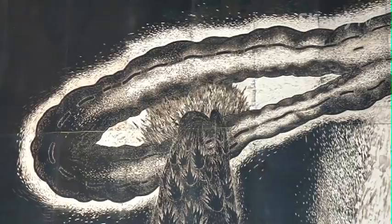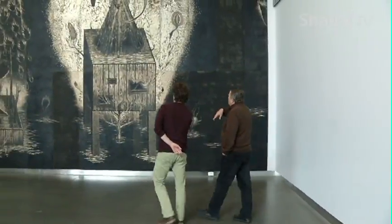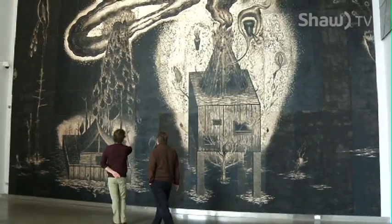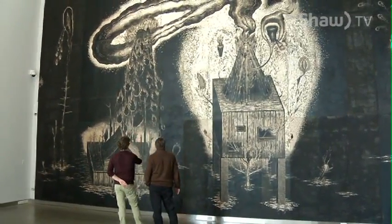At the Art Gallery of Alberta, the first work visitors see is a commissioned installation done by Edmonton artist Sean Caulfield. A detailed, message-laden wood carving done in Sean's studio. The Flood, as it's called, is a series of assembled panels.